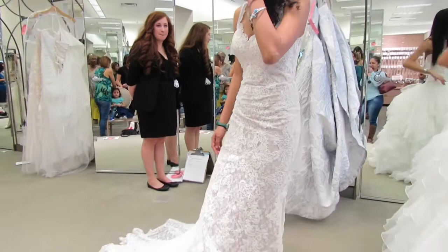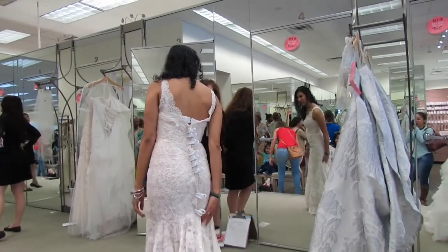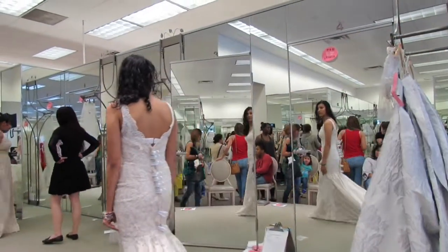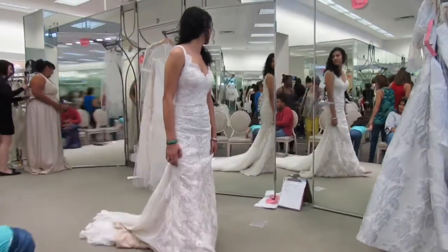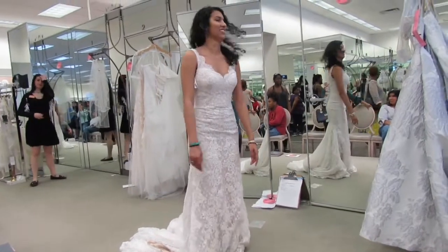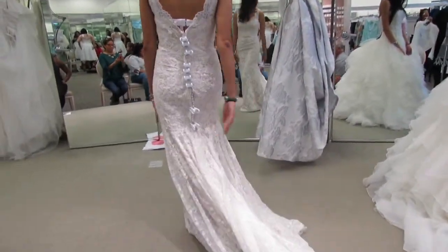Look at this — there I go, kicking it again. I'm making a mental note: Jessica, never do that again. Don't ever just bend over and move the train, don't kick it. Just don't do it because you look awful doing that. I was going to trim it out, but then I thought, you know what, let me just leave it here to reminisce on the time that I literally just kicked the wedding dress.